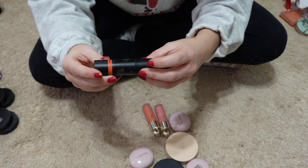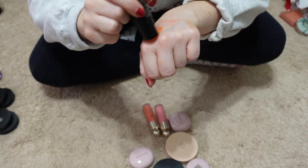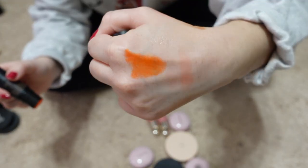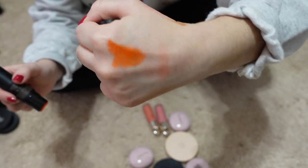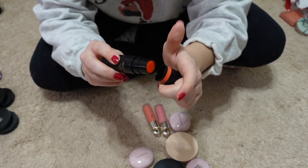This is from Nudestix as well — it's the shade Picante. There it is, that really pretty orange color. Again, super out of my comfort zone, but I am going to hang onto it for another round of declutters.